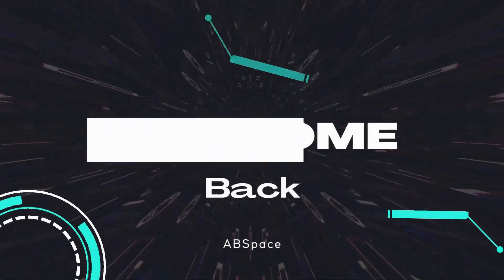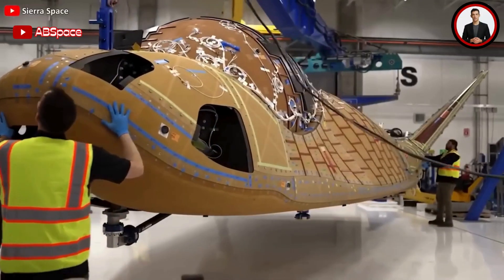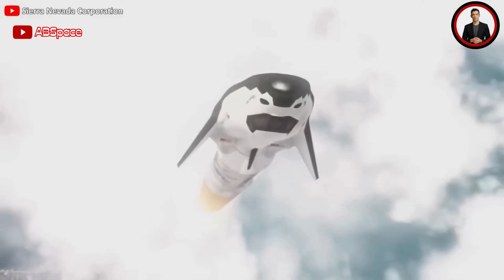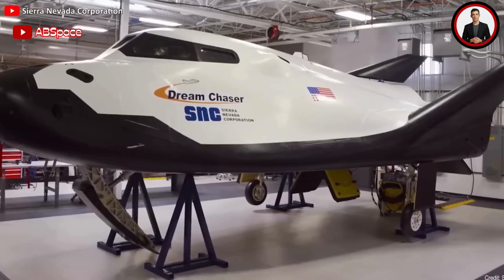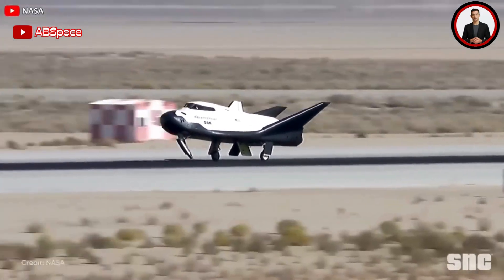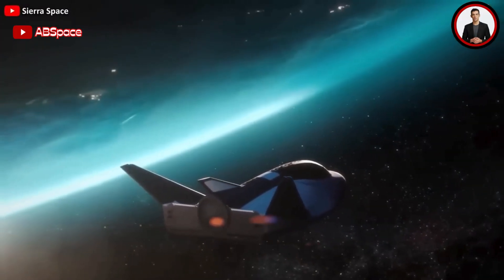Hello everyone, welcome back to another episode. Dream Chaser is a leap forward in space technology, heralded as the world's sole commercial runway-capable space plane, supported by a substantial contract from NASA to resupply the International Space Station. After decades of planning, technical expertise, and meticulous testing, its first test article has now officially been completed, signaling a significant step towards realizing the vision of Sierra Space, the company directly responsible for manufacturing this spacecraft.